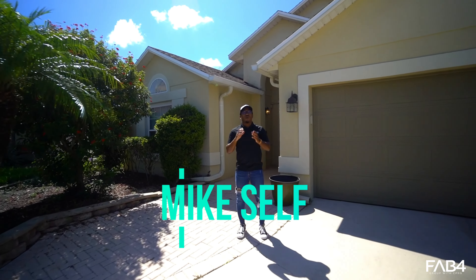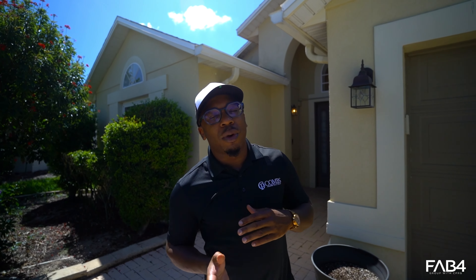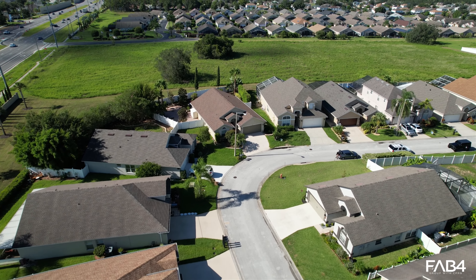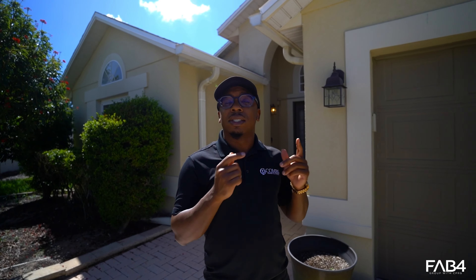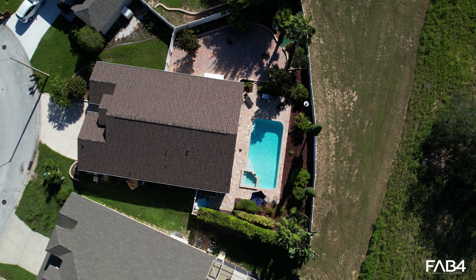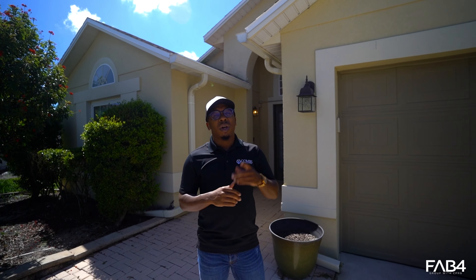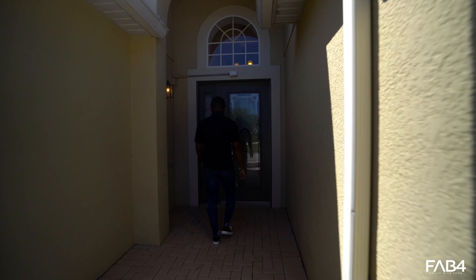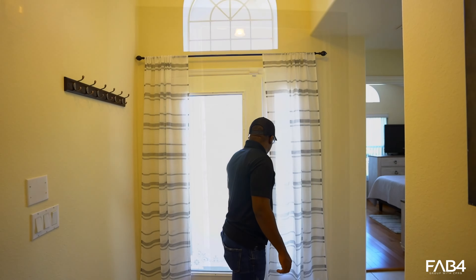What's going on everybody? My name is Mike Self and I am the Prince of Real Estate here in the Central Florida market. Today we're going to take a different route and look into Airbnb properties and how to properly invest in them. The home we're viewing today is one I closed on with one of my out-of-state investors — a four bedroom, two bath with a pool.